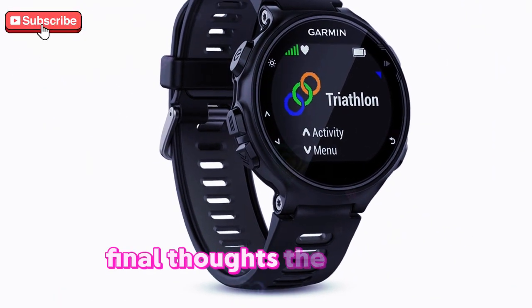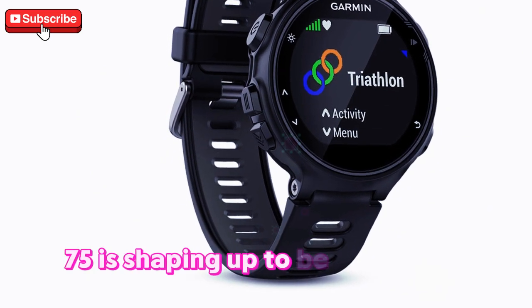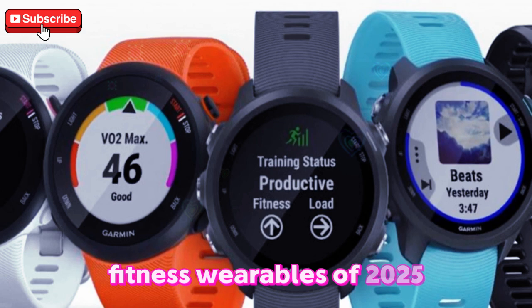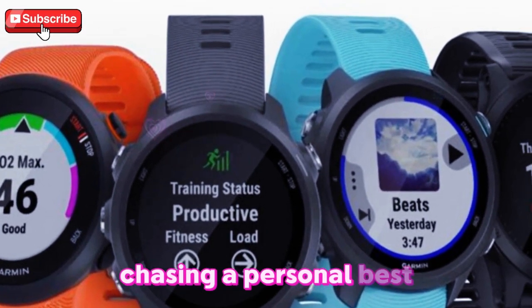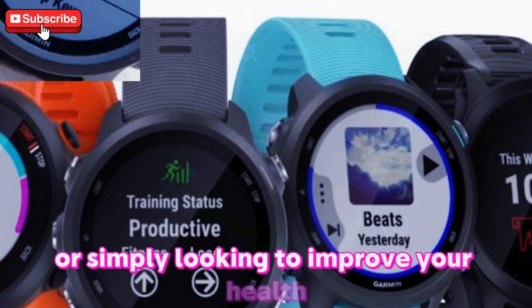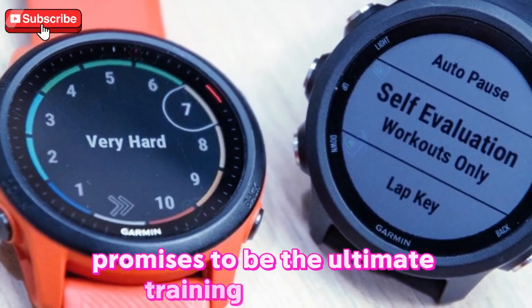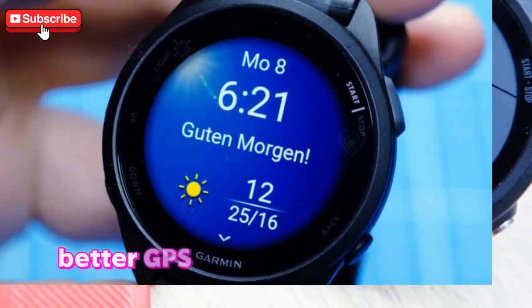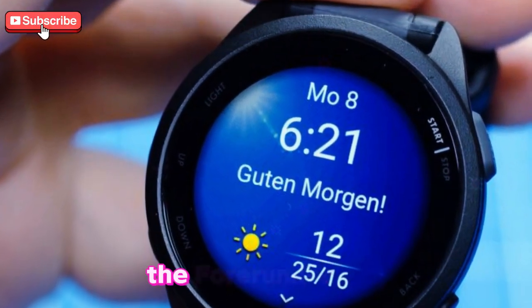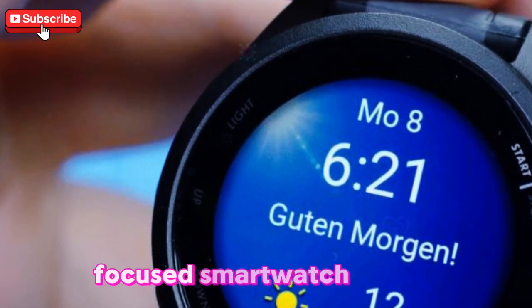Final thoughts: the Garmin 4Runner 975 is shaping up to be one of the most exciting fitness wearables of 2025. Whether you're training for an ultra-marathon, chasing a personal best, or simply looking to improve your health, this next-gen smartwatch promises to be the ultimate training companion. With its enhanced design, advanced sensors, better GPS, and improved battery life, the 4Runner 975 is set to redefine what a fitness-focused smartwatch can do.